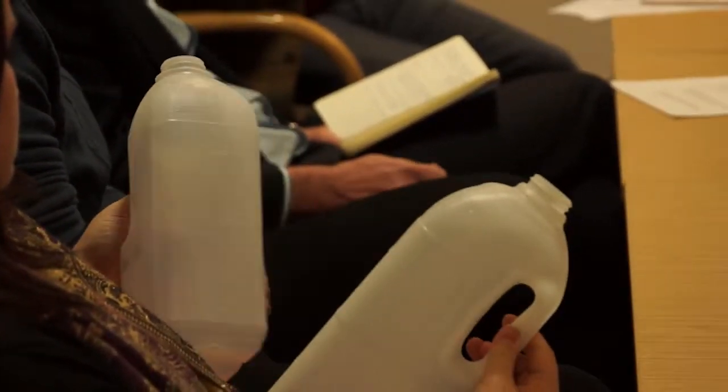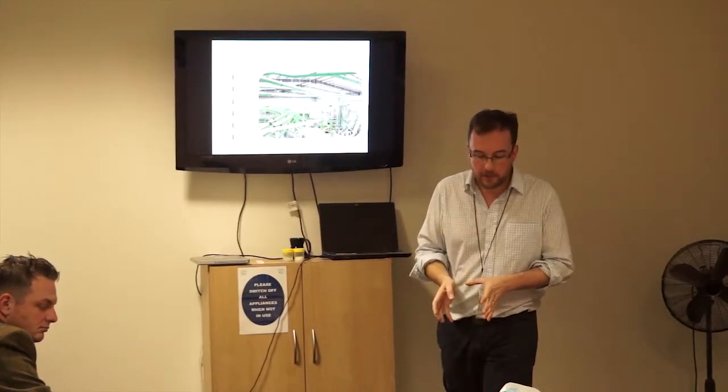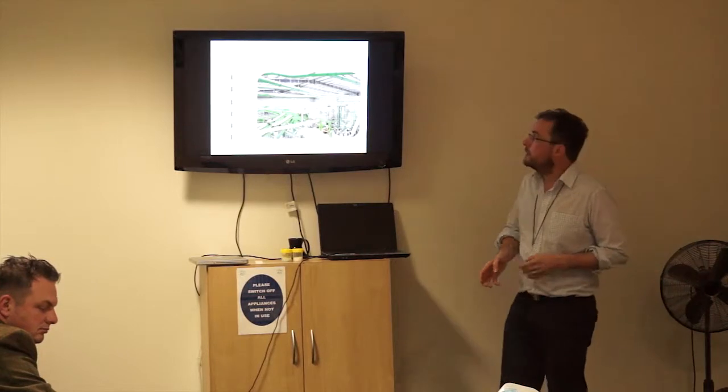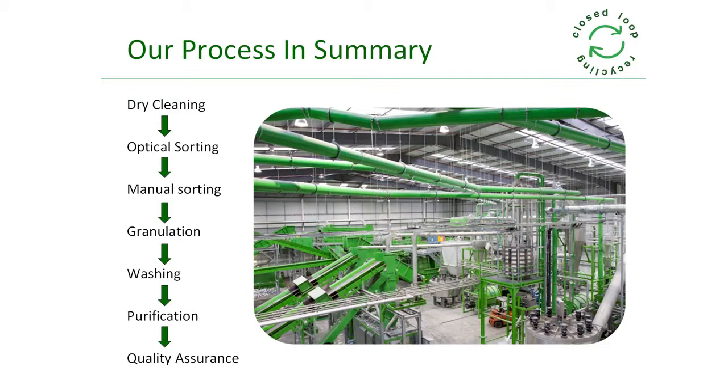Once we've removed the gross contamination, we sort the plastics first by plastic type, then by plastic colour. We do that primarily with optical sorters and machine sorters, and then we polish that sort with people actually picking through.